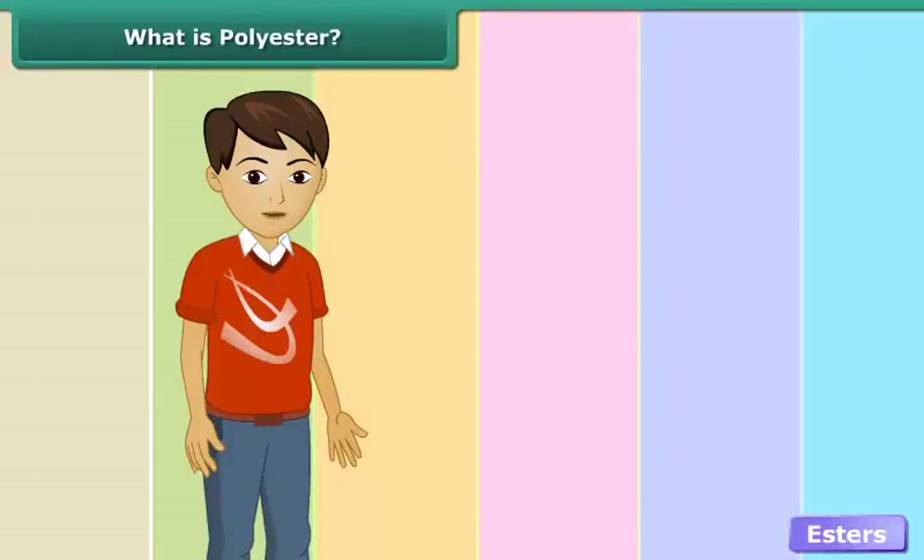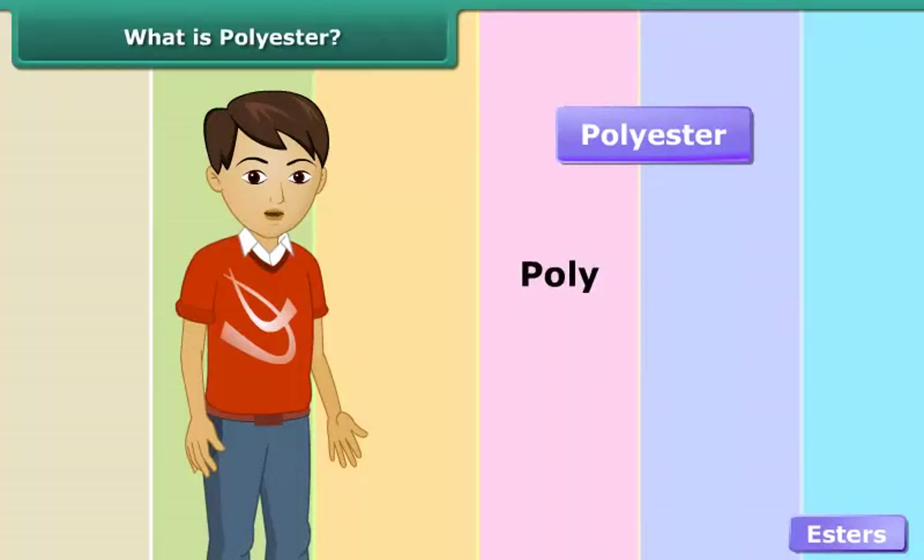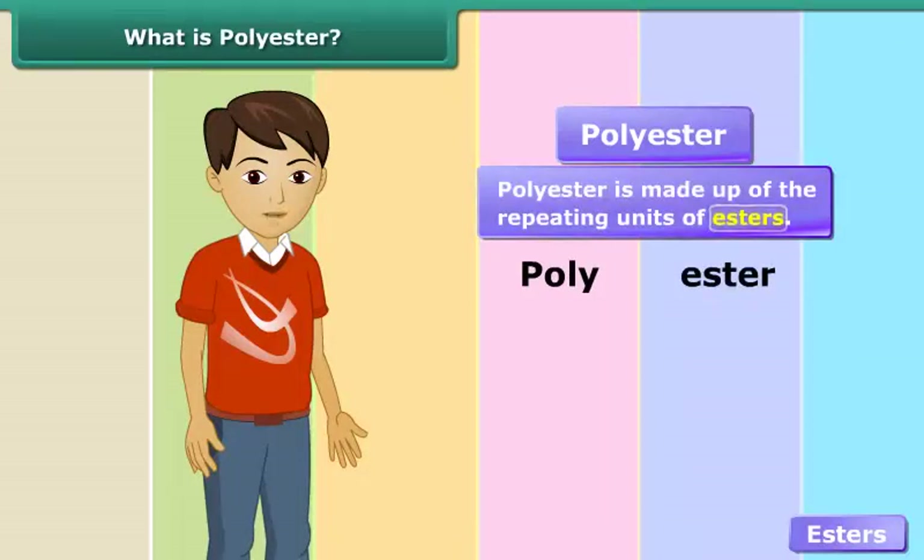Can you guess, just by hearing the word polyester, what it is made up of? As the word polyester comes from the words poly and ester, it is clear that it is made up of repeating units of esters.